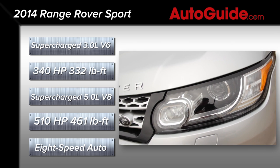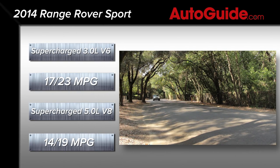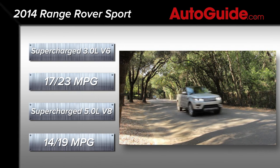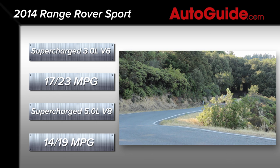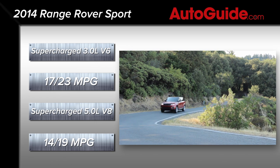All Sports receive start-stop technology, and the most efficient version of the V6 Sport should return 17 miles per gallon city and 23 miles per gallon highway, while the V8 will be a little bit more thirsty, netting only 14 miles per gallon city and 19 miles per gallon highway.